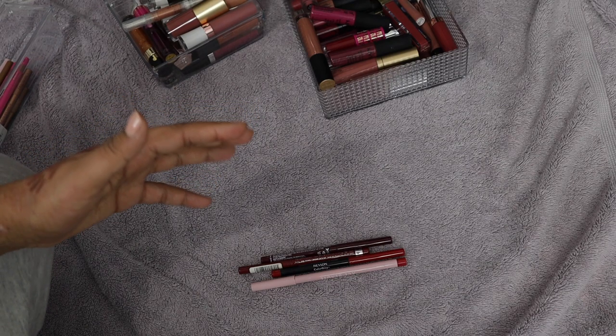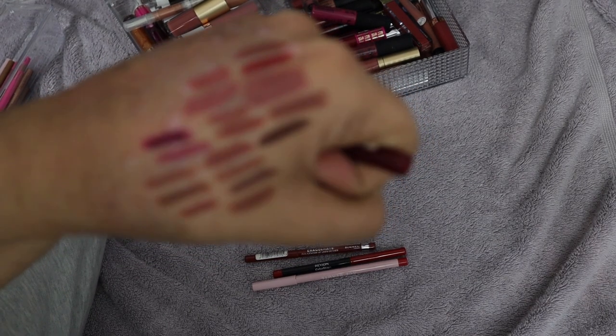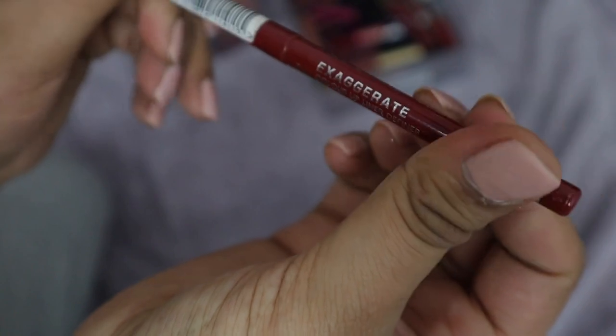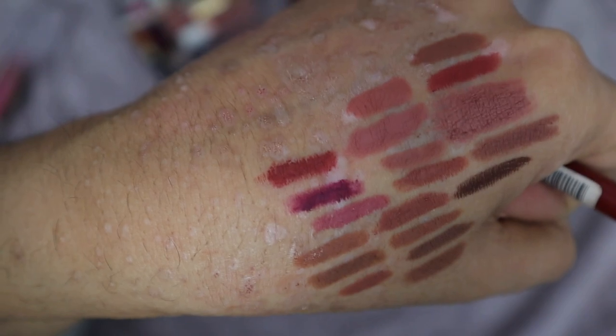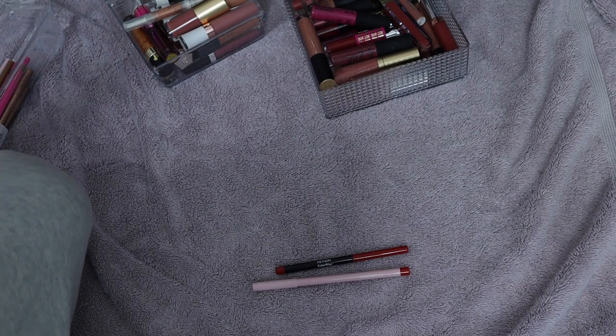So far I only got rid of one lip liner. I have this NYX Retractable Lip Liner in the shade Plum — it's quite old, and I don't really like how it's clumping. I'm going to get rid of this one, it's probably just gone off. Next is a Rimmel Exaggerate Lip Liner in Ravish — it's also one of those thick spin-up ones. I don't like it — I'll throw that one out too.